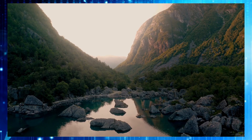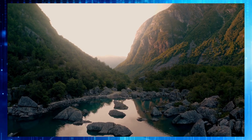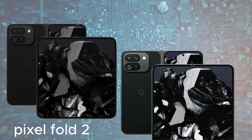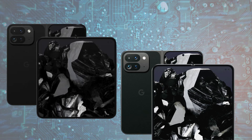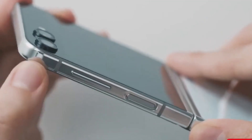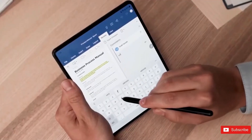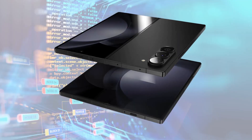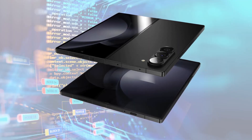However, Google seems ready to depart from the traditional smartphone look and embrace a larger design for the Pixel Fold 2. Recent leaks suggest significant upgrades, with industry analyst Ross Young indicating it will feature a taller 6.29-inch cover screen and an 8.02-inch foldable panel, slightly larger than the Z Fold 5 and comparable to the OnePlus Fold.